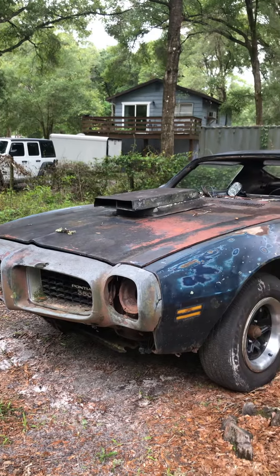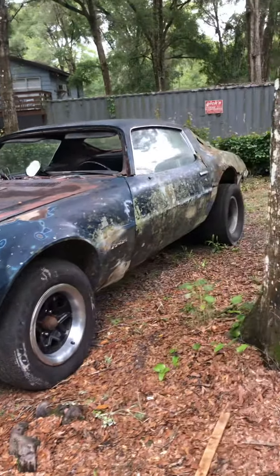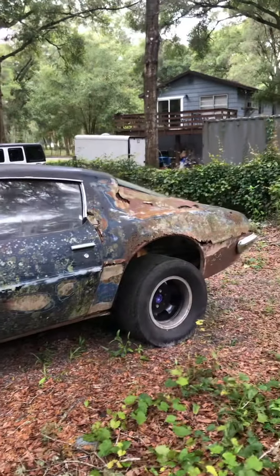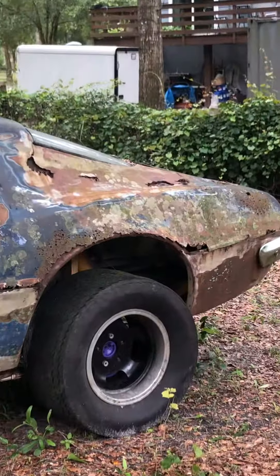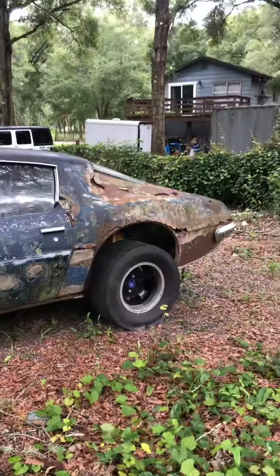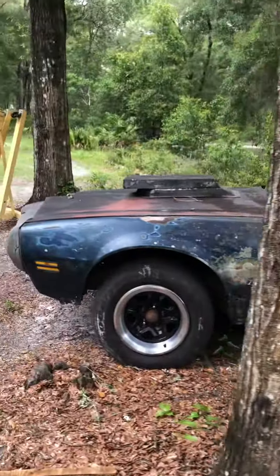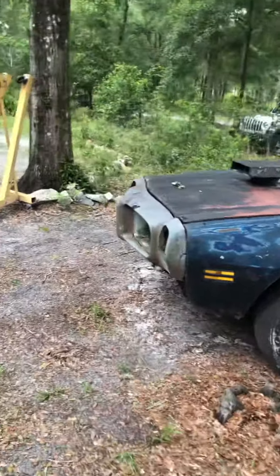The 72 Pontiac Firebird Trans Am, soon being worked on. Like I said, it's a little bit rough, but that's the worst part of the whole car. It will be on the channel more and more. Let me know if y'all like it.